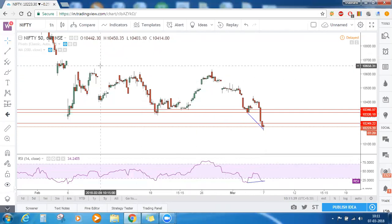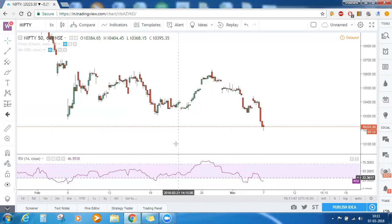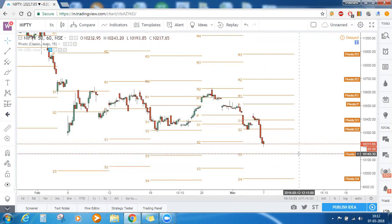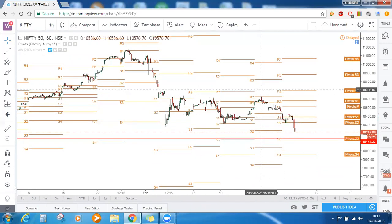Now let's enable our pivot points on the hourly timeframe also and see what they are saying. It is approaching S3 of this week. On the hourly timeframe, the pivot points displayed are valid for a week. Since we are already on Wednesday, these pivot points are valid for Wednesday, Thursday, and Friday. This S3 is the next level of support for Nifty as far as pivot points are concerned, and here it is around 10,143. On the daily timeframe we marked 10,137 as our support level — the indicator on the hourly timeframe is also saying 10,143 is the next level of support.